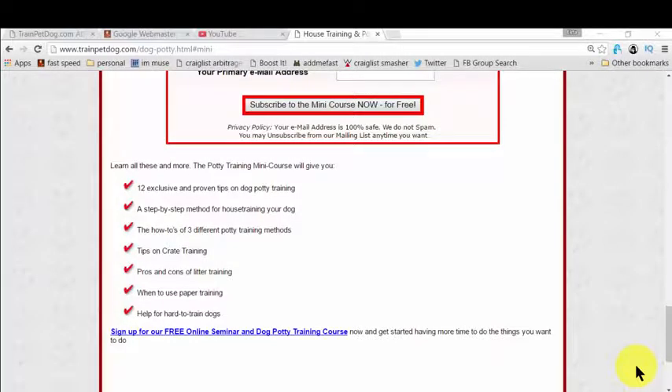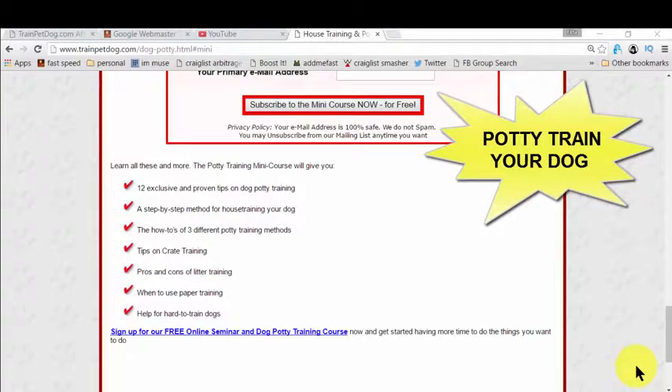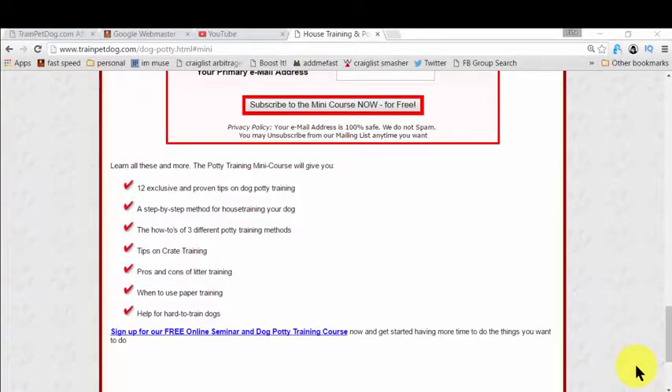In this part of the video, you will actually learn how to potty train so that you don't need to clean up all the time whenever you enter your living hall or your bedroom and find a pile of poop or a puddle. It's a pain — no more! Because I'm giving you a very good resource that will really help you potty train or house train your dog in easy, simple steps.